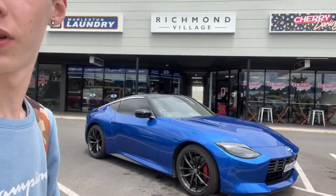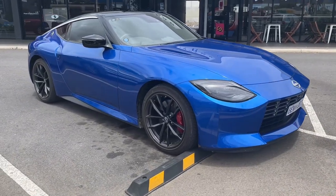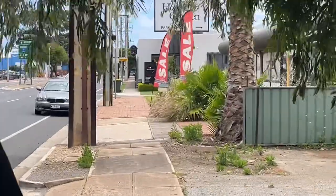We're almost at Richmond's now - it hasn't been that long of a walk. I'll catch you guys when we're there. Just walking and stumbled upon a new Nissan Z - looks pretty nice. We're finally at Richmond's.